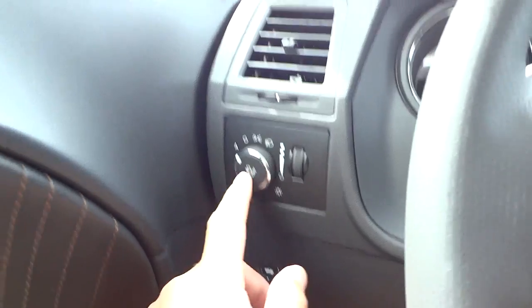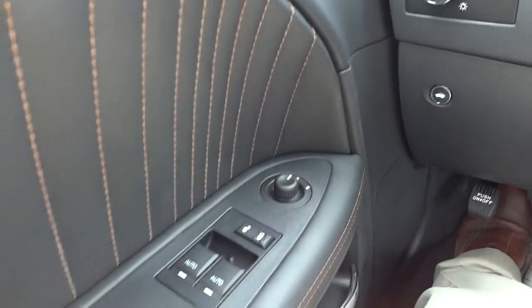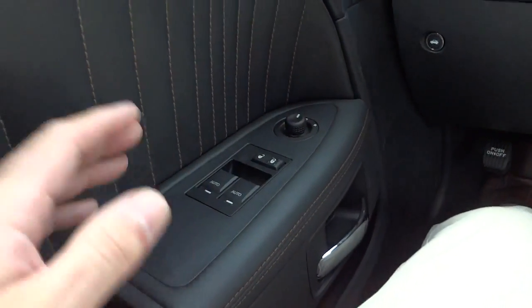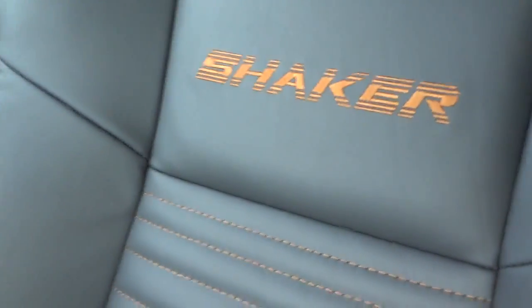You can open the trunk from here. It does have automatic headlights, power windows, door locks, and side mirror controls. It's got a kind of orange-gold stitching going on with everything — where it says 'Shaker' as well.